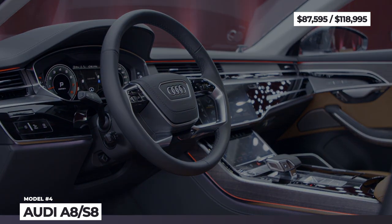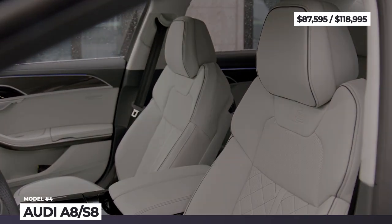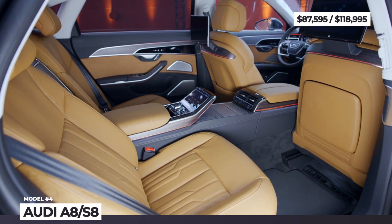The interior can be reconfigured into a four-passenger layout. As before, the infotainment features two screens, the cockpit is fully digital, and you can opt for a head-up display.